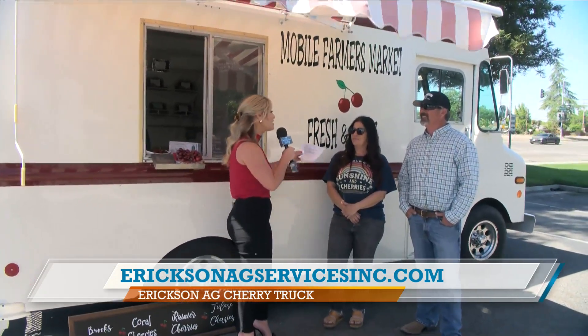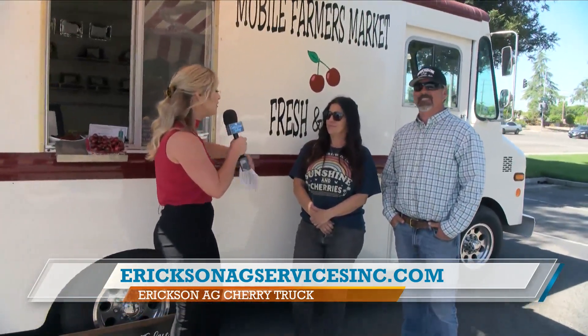They drove the cherry truck here, parked at Highway 41, especially for today. They're open from 9:30 to 6 at the corner of Manning and 41, and they're doing very well. They have their kids working the cherry truck, and employees love the atmosphere and the interaction with customers. It's such a great spot.